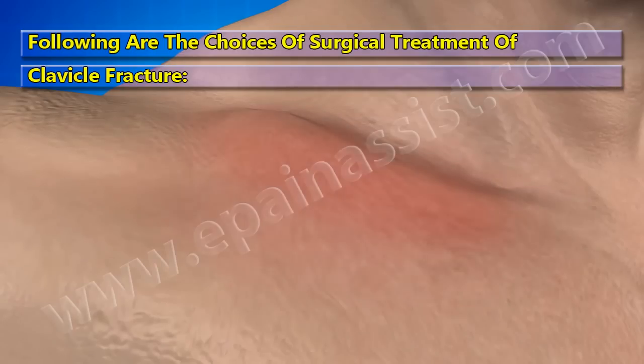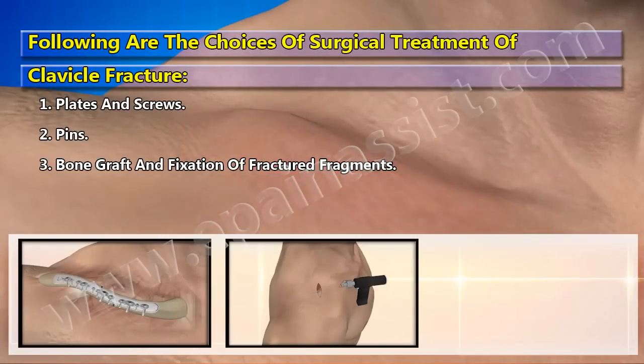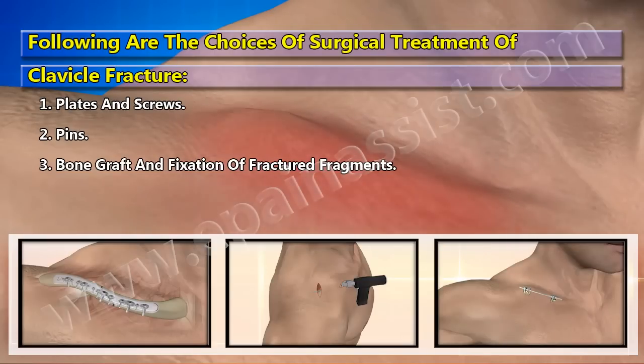Following are the choices of surgical treatment of clavicle fracture: plates and screws, pins, and bone graft and fixation of fractured fragments.